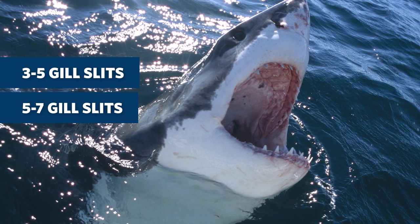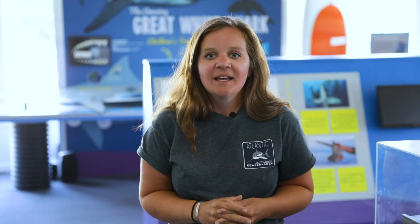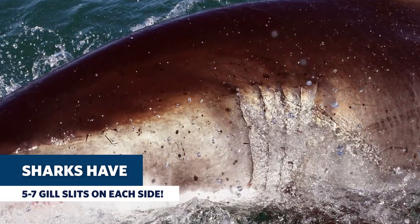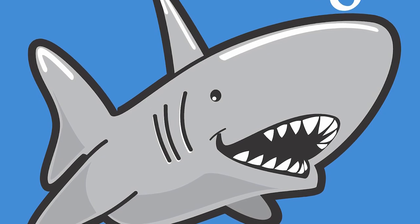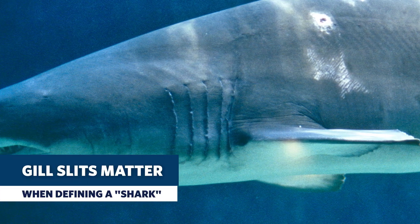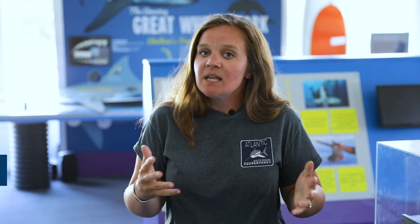Do they have three to five, five to seven, or seven to nine on each side of their body? If you guessed five to seven gill slits, you are correct. To be a shark, the animal has to have five to seven gill slits on either side of their body. Oftentimes artists only draw them with three, maybe four, because apparently that looks better artistically. But to be defined as a shark, the animal has to have at least five, or up to seven gill slits. Some have six — we call them six gill sharks.